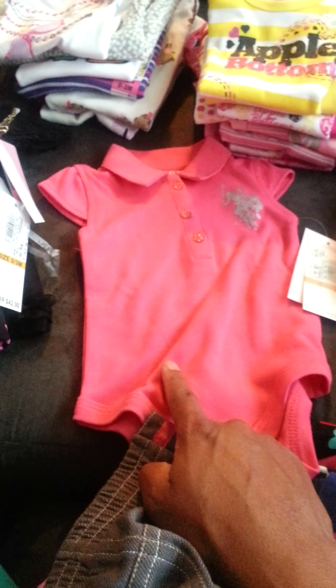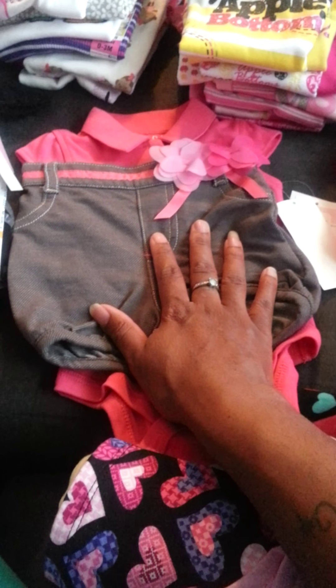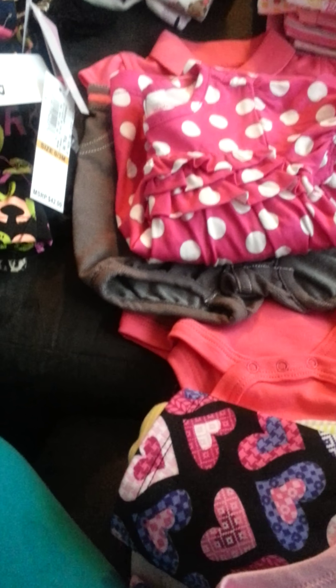So we have this polo shirt — just like the yellow one I showed you — and it comes with the gray shorts/pants, but with pink up here. And this is just a little dress. These are her outfits that we have stored in the drawer.